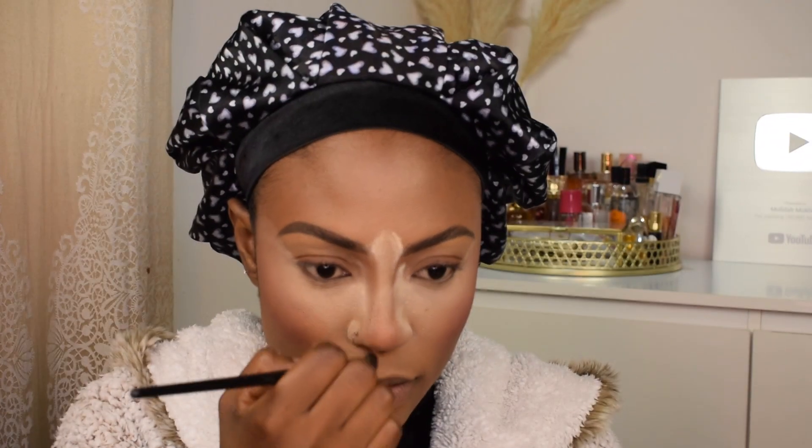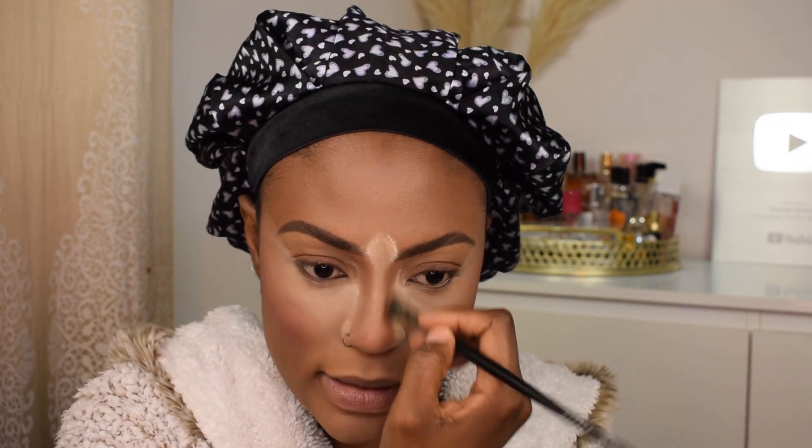I'm applying my Milani blush with my Real Techniques blush brush - I love blush. I recently ordered the Rare Beauty cream blush. I've been on the fence about it for so long but the hype got to me, plus I love Selena Gomez - Wizards of Waverly Place was my childhood. I'm also applying the Charlotte Tilbury Airbrush Flawless Finish micro powder in the shade Medium very lightly under my eyes.